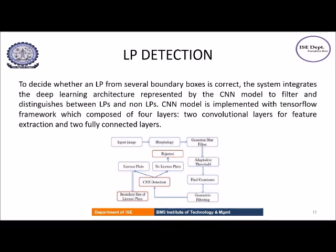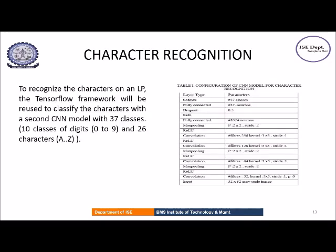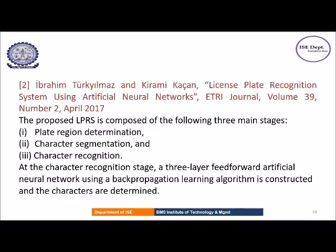In the character segmentation phase, the license plate region is subjected to preprocessing such as conversion to grayscale, maximizing contrast, Canny edge detection, and geometric filtering. The last stage is the character recognition stage, where the TensorFlow framework is used to classify the characters with the second CNN model that has 37 classes. This is the configuration of the CNN model for character recognition.